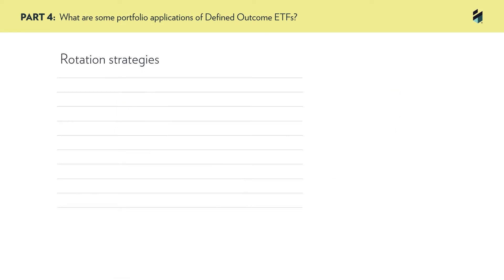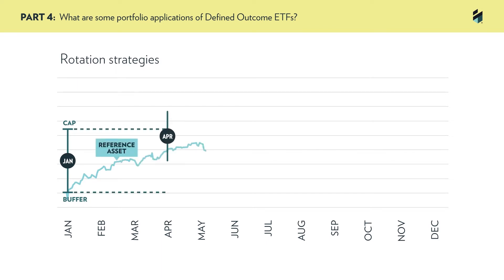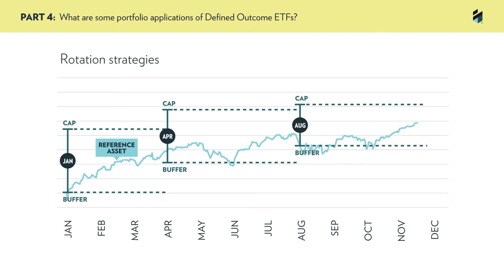As a complement to strategic core exposure, defined outcome ETFs are also being used more tactically in rotation strategies. The liquidity of the ETFs enables investors to move easily from one monthly series, buffer level, or equity market segment to another. For example, if equity markets move higher, an investor can potentially improve their cap and buffer level by getting out of one monthly series and moving into a new one.